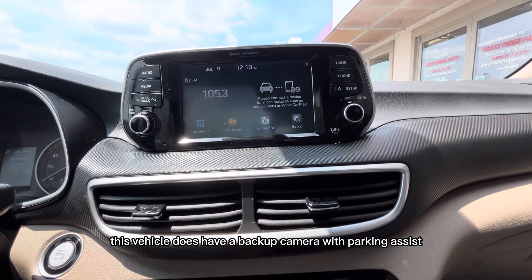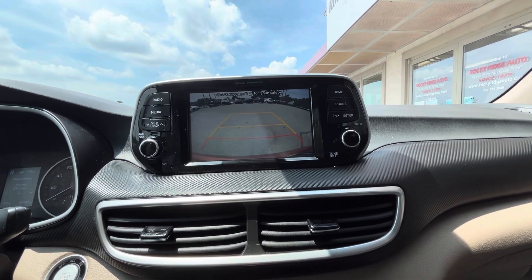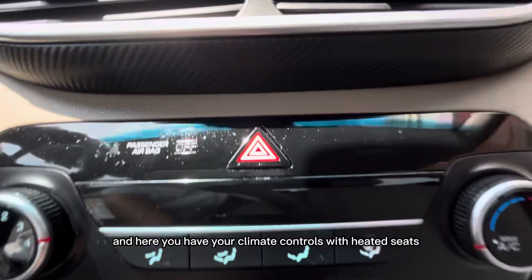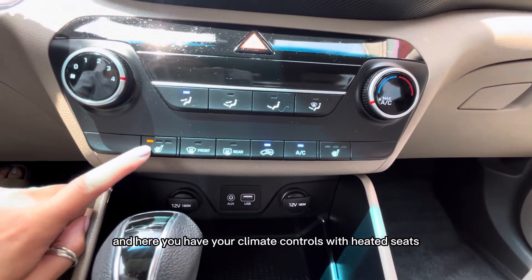This vehicle does have a backup camera with parking assist. And here you have your climate controls with heated seats.